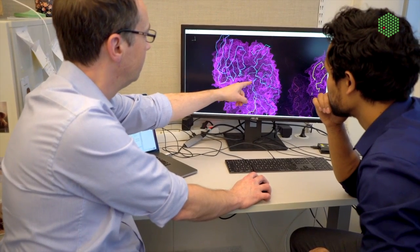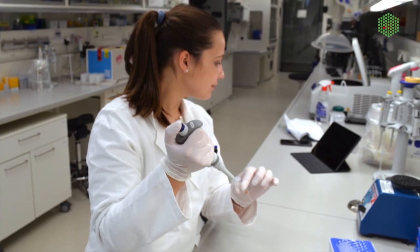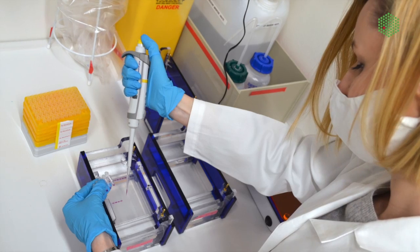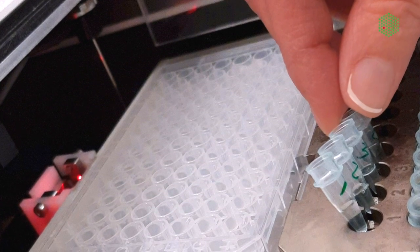What we do is that we provide the blueprint for everyone in the world, freely distributed, so that they can pick up our information and use that to make medicine. It's a major advantage, especially in relation to future pandemics, that you can work this fast as we were able to do in this project.